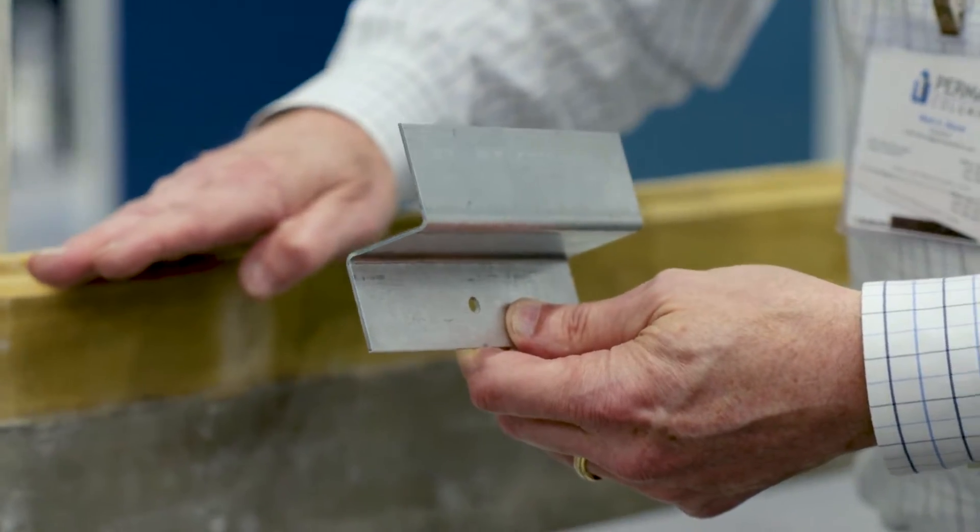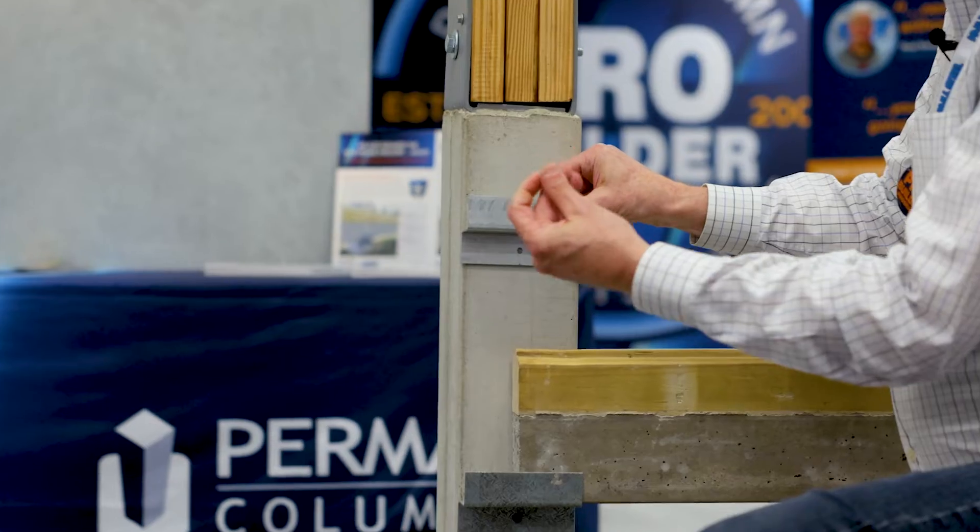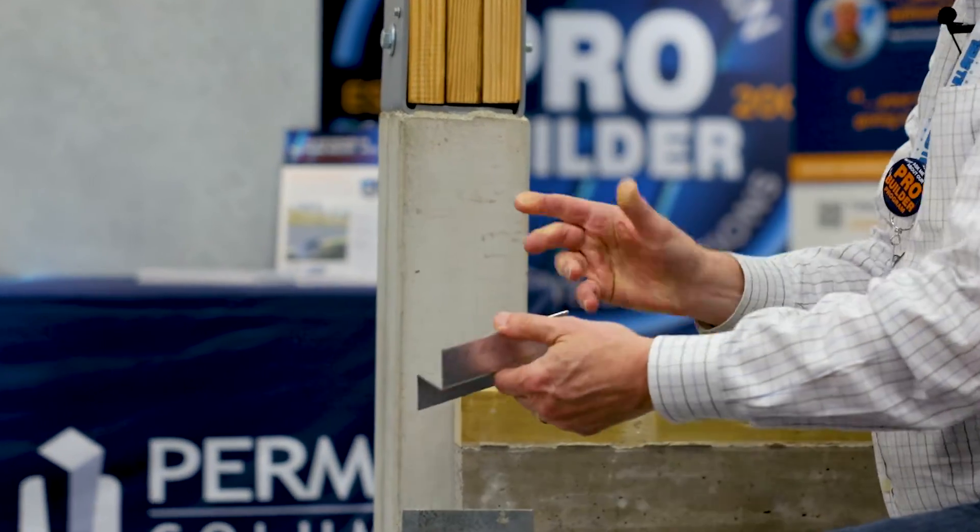There's a simple bracket you put up here, you drill a hole, you punch the nail in — it's that easy.